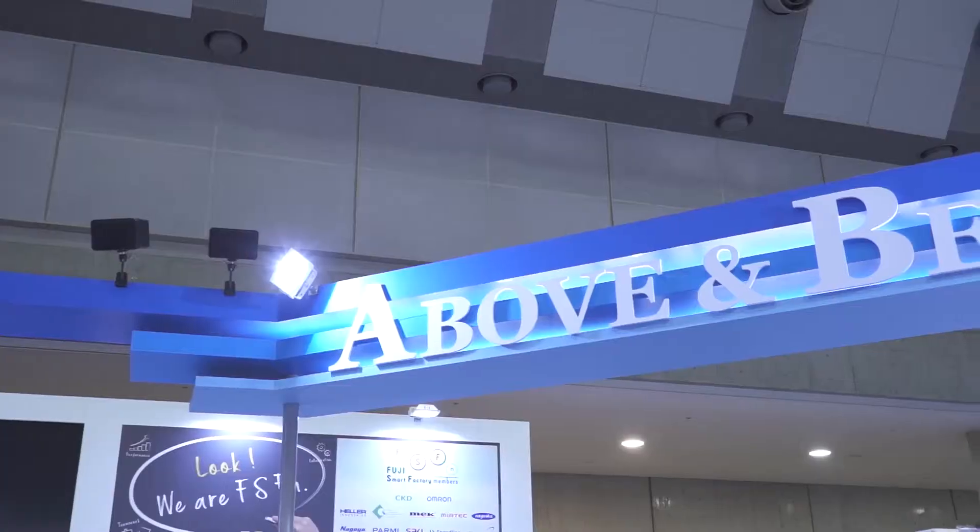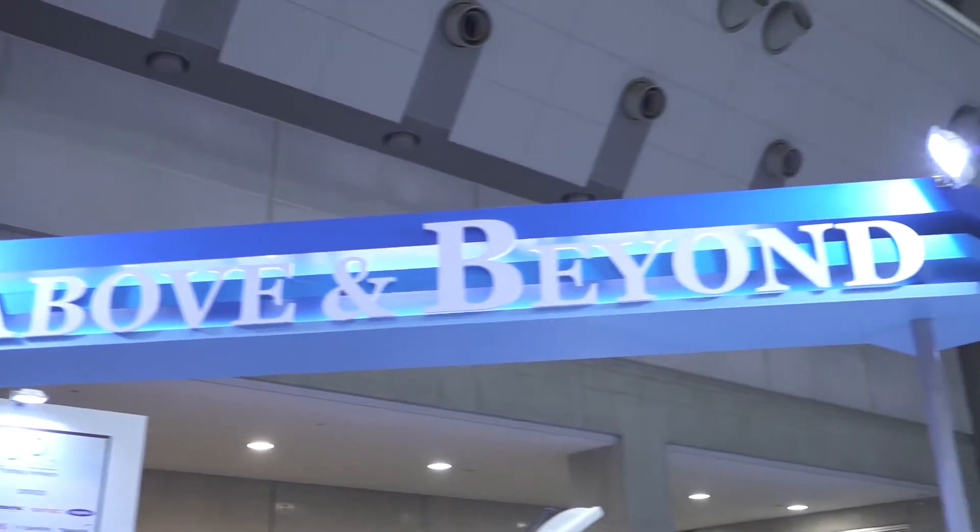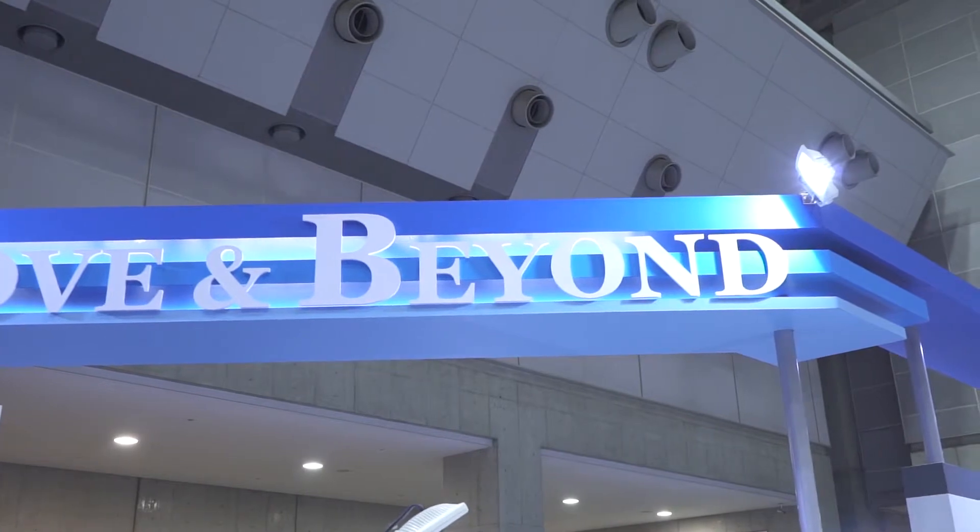Welcome to the Fuji booth here at InterNepcon Japan. I'm delighted to be joined by two gentlemen from the robotics division: the Chief Technology Officer Shenzuki Sohara, and one of the managers from the robotics division, Michael Agaki. Welcome, gentlemen, nice to see you.